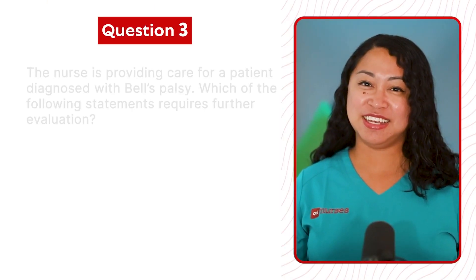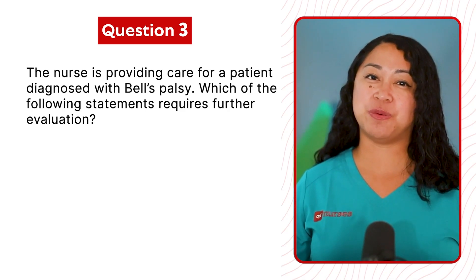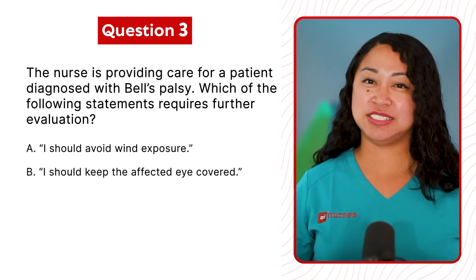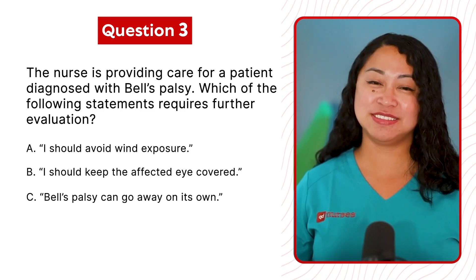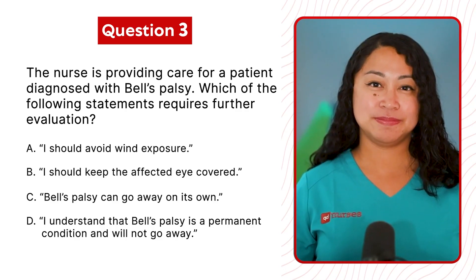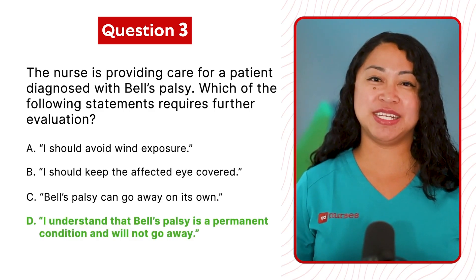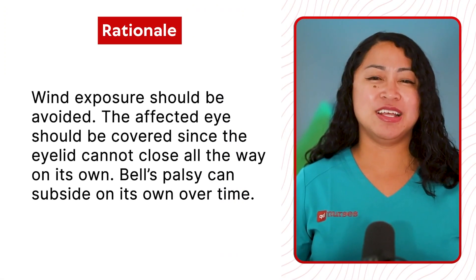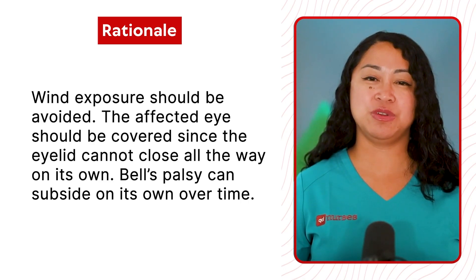Question 3: The nurse is providing care for a patient diagnosed with Bell's Palsy. Which of the following statements requires further evaluation? A. I should avoid wind exposure. B. I should keep the affected eye covered. C. Bell's Palsy can go away on its own. Or D. I understand that Bell's Palsy is a permanent condition and will not go away. The correct answer is D. Wind exposure should be avoided, the affected eye should be covered, and Bell's Palsy can subside on its own over time.